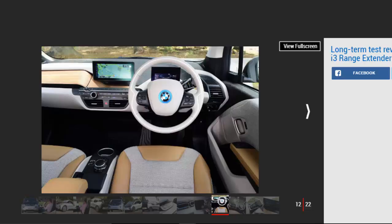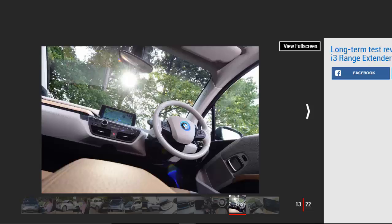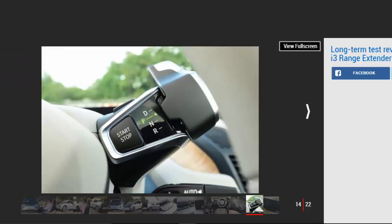All of which explains why I'm getting back into an i3 for the next 6 months or so, and why a 94AH i3 in Ionic Silver, with the accompanying iBlue side stripe that identifies it as a new spec model, is sitting on my driveway. I'll be reporting back on it here at autoexpress.co.uk, and talking about it regularly on Twitter. Got any questions about the i3? Get in touch at John McElroy. Plus, check out our updates below.